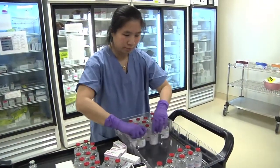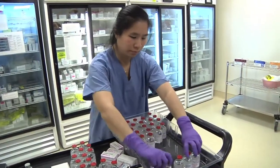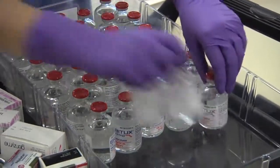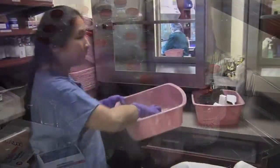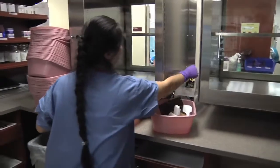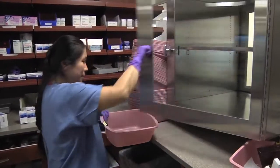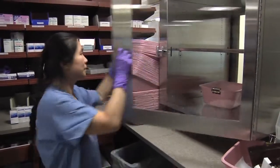Each vial that we receive has a national drug code number and a barcode, and we scan that. If it is a new barcode for us or a new NDC number, then we have a checklist that gets completed, and the physical product actually gets reviewed by two pharmacists — a pharmacy supervisor as well as our medication safety officer.